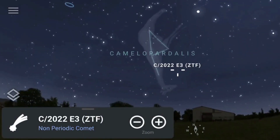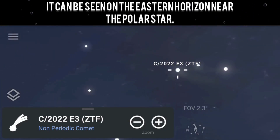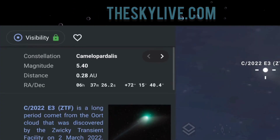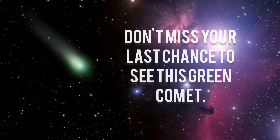We can see this comet in the northeast part of the sky. It can be seen on the eastern horizon near the polar star. Visit theskylive.com to find out the orbit of this comet, as well as the rise and set times for each day based on where you are. Don't miss your last chance to see this green comet.